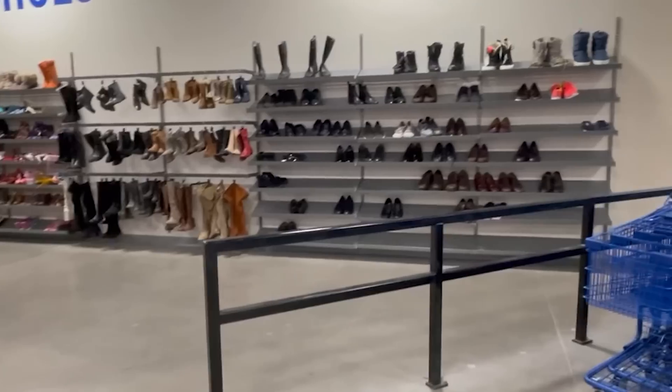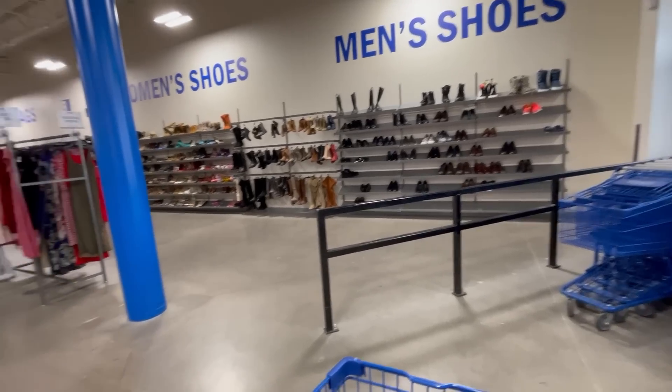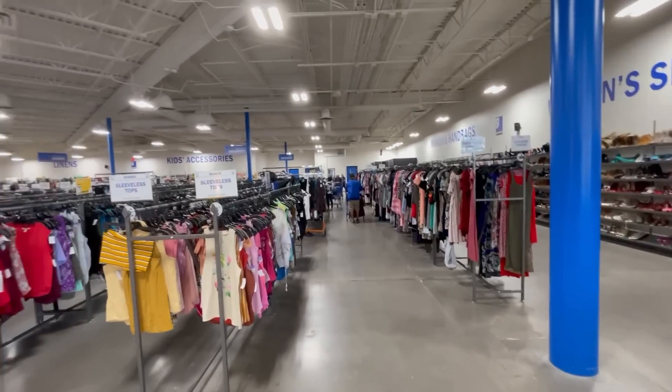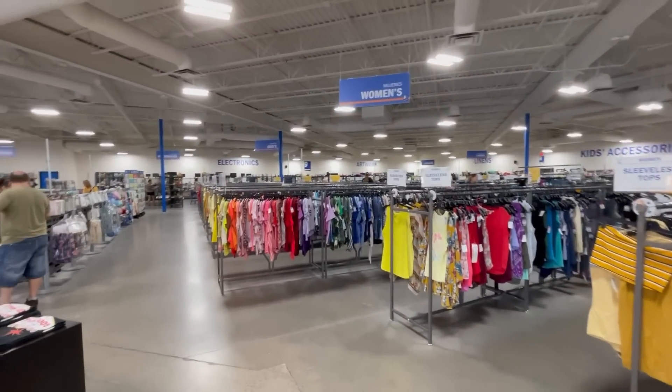The shoes are looking very light, friends. Very, very light. Women's shoes, men's shoes. Look at how big this store is. It's their second biggest location. So let's get started.